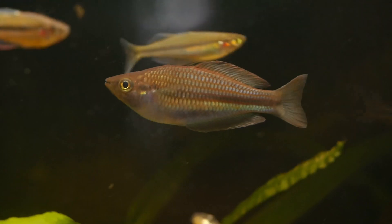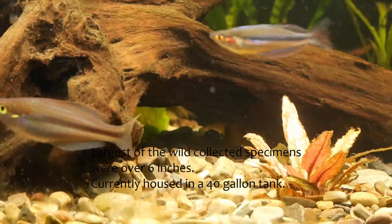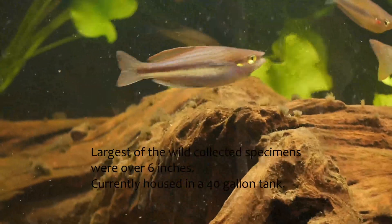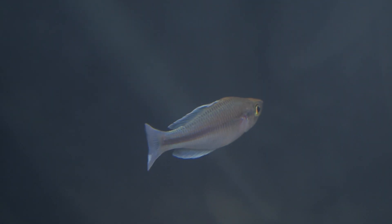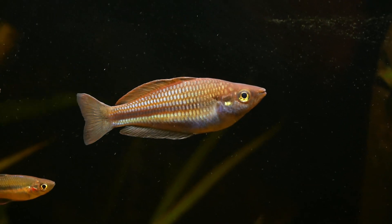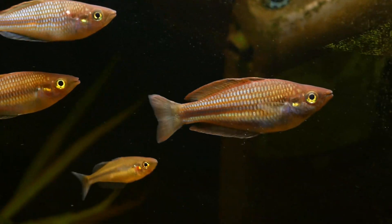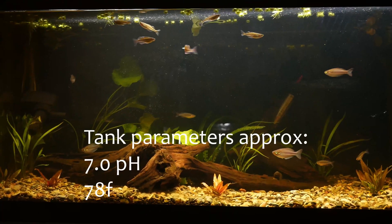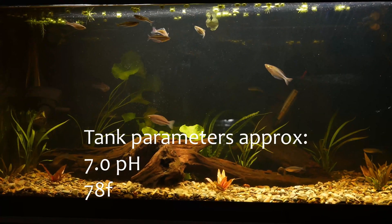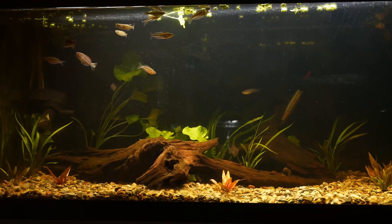Wild specimens apparently grow over six inches in length, so this will be a big fish and this tank will not be sufficient for their adult length. Collection data is not currently available for this species, however it came from clear water and rocky habitat, so I have maintained the tank closer to about 7.0 pH and 78 degrees Fahrenheit with success. With that, I hope you enjoy the rest of the footage.